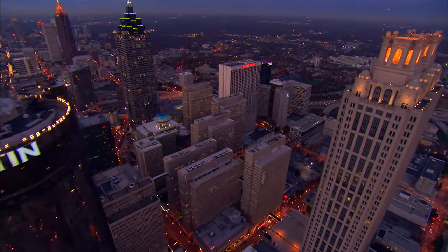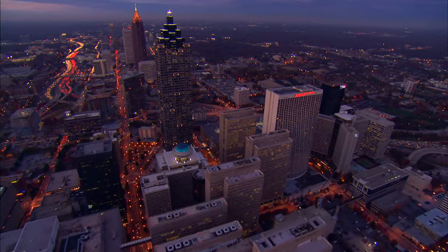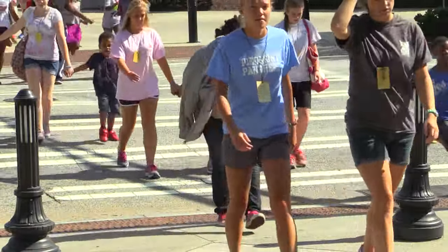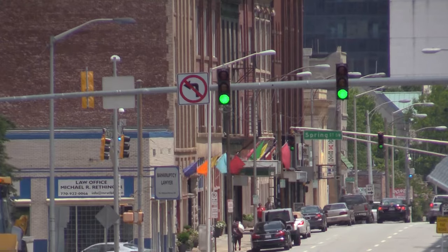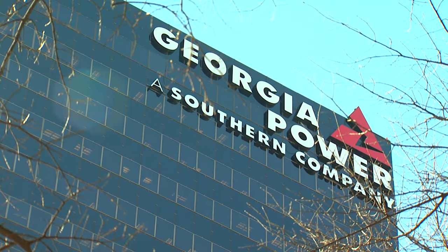We have a good bit of Georgia's population here in the Piedmont. We have the capital of the state, and the majority of the population is in the Piedmont region. There's a lot of industry and a lot of people that move to this part of Georgia because of the jobs available and the work that's here.